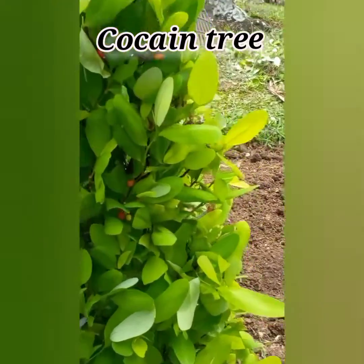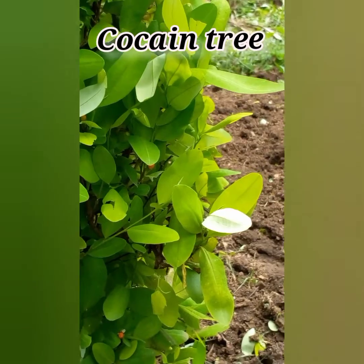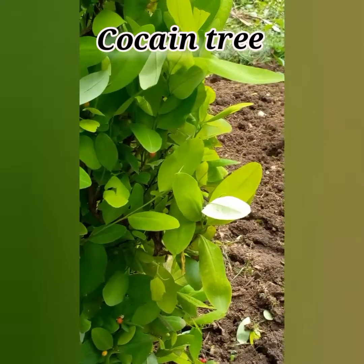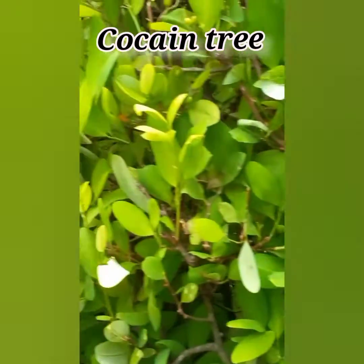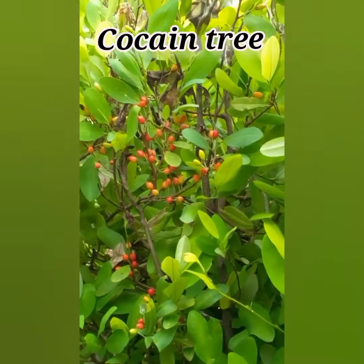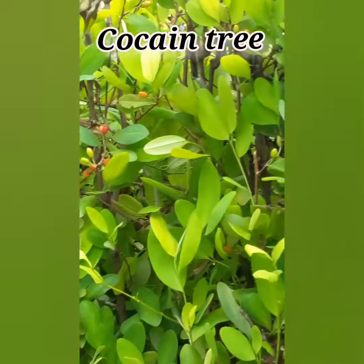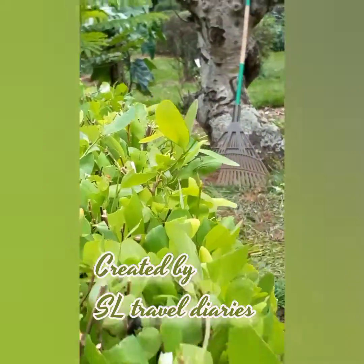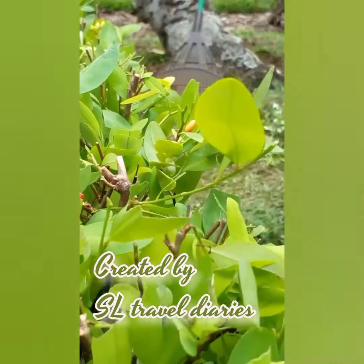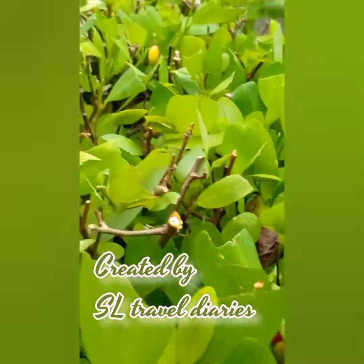It's a fascinating example of a plant with a complex history and multiple uses. In conclusion, the coca plant is a plant of intrigue, known for its role in the production of cocaine. However, it's essential to remember that it has a broader history of traditional use in South America for its stimulating and medicinal properties. The coca plant at the Royal Botanical Garden serves as a reminder of the diversity of the plant kingdom and the unique role each plant plays in our world.